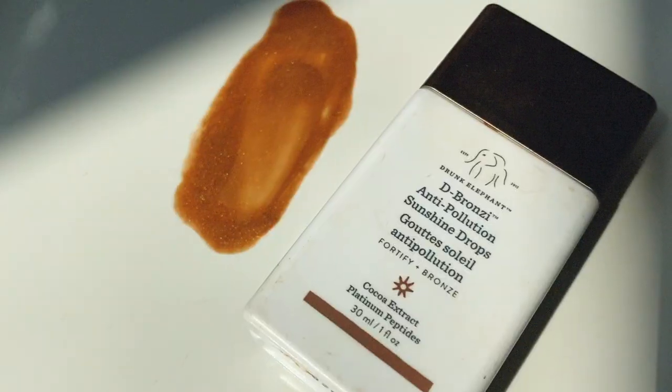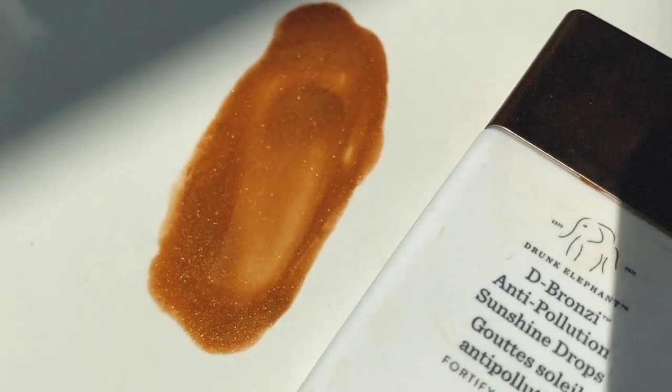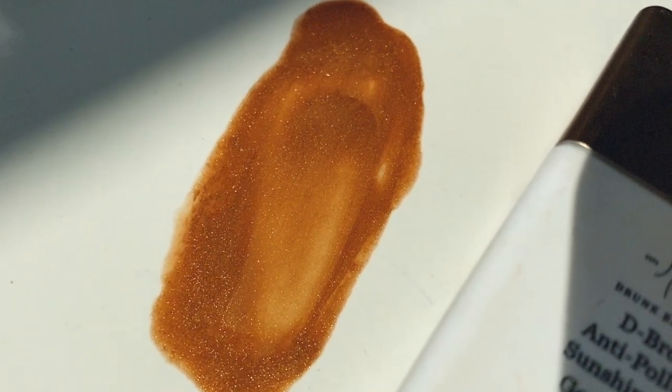The last primer is not actually a primer, but I use it as one, and I've been addicted to it since I first purchased it. It's the D-Bronzi Anti-Pollution Sunshine Drops from Drunk Elephant. What's so unique about this product is that when you apply it to your skin as a base, it gives you gorgeous bronze and warmth.